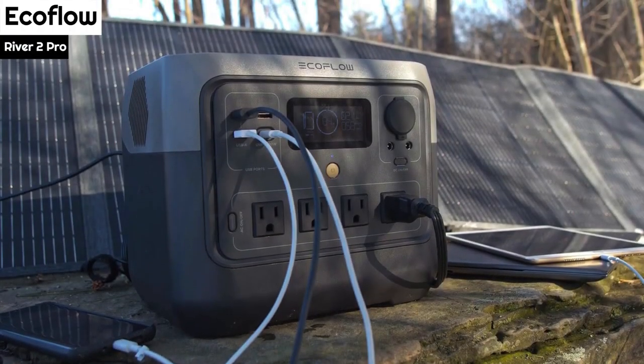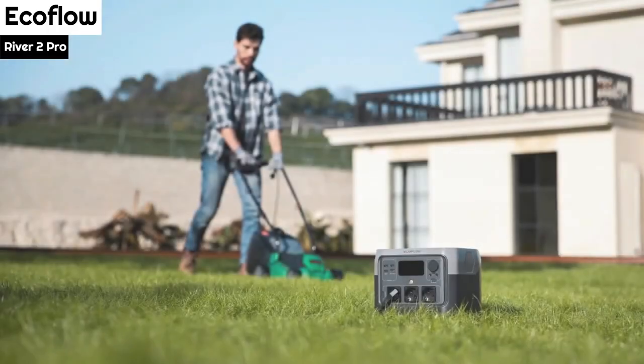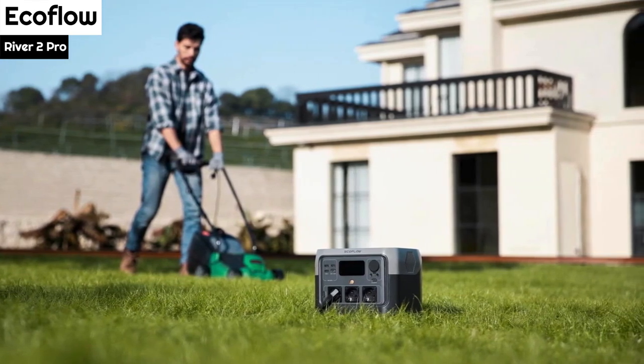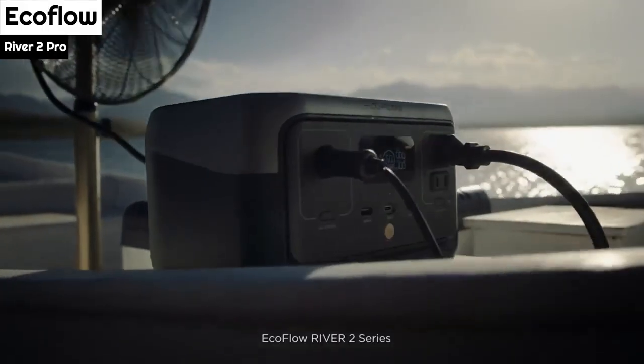The EcoFlow River 2 Pro is a portable power station that stands out from many others due to its compact size of 10.6 inches by 10.2 inches by 8.9 inches and weight of only 17.2 pounds. This makes it easier to carry around and store, without compromising on its performance and functionality.